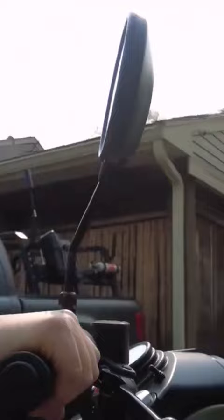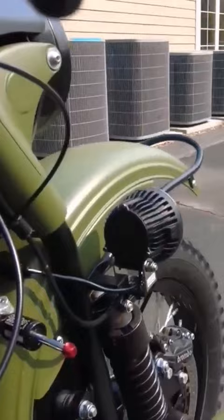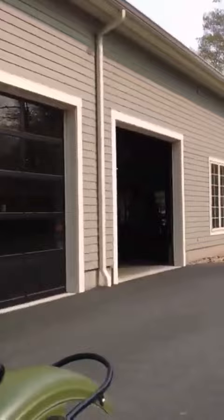And for those of you that are not familiar with modern Urals, we have disc brakes all around, hydraulic circuits, foot brake controls for the sidecar and the rear wheel of the bike, and when you need to slow down, it's really, really nice.